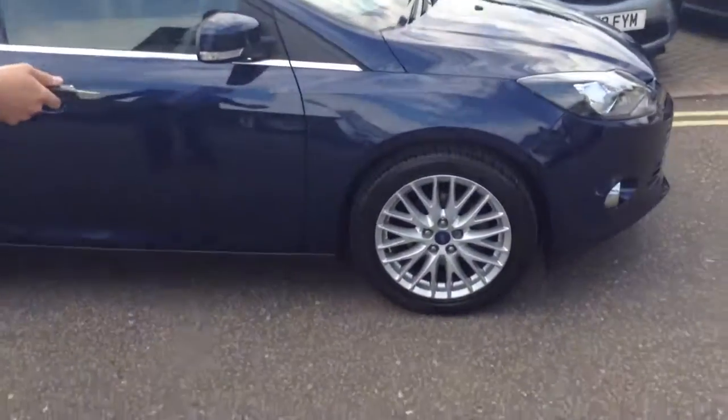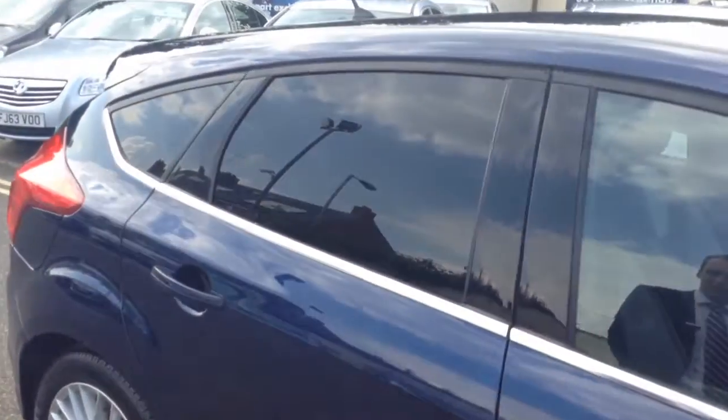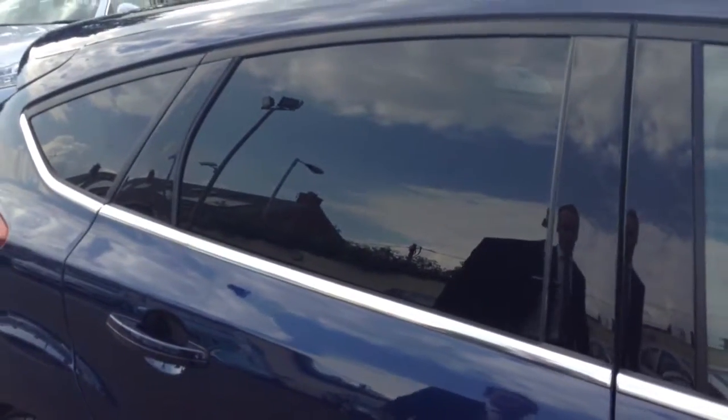With the Appearance Pack you get the upgraded alloys and the privacy glass at the back here, so it's just a stunning looking vehicle. It's got loads of stuff on the inside as well, which I'll quickly talk you through.